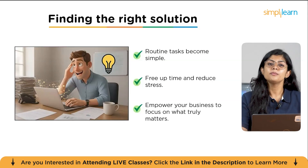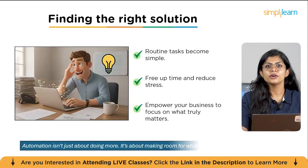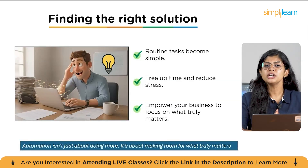This is the core idea behind today's concept. As a powerful quote says: automation isn't just about doing more, it's about making room for what truly matters. It's about creating space for creativity, for strategy, and for the things that only you can do. With the right tools, this kind of transformation is not just a dream — it's entirely possible.